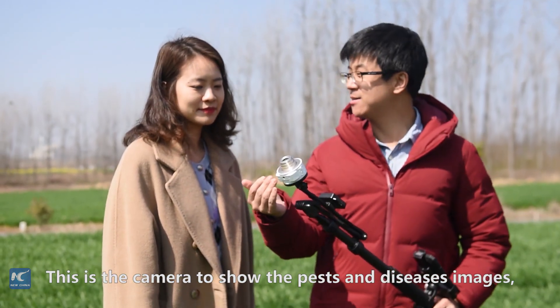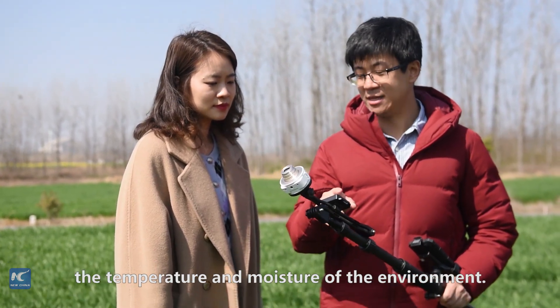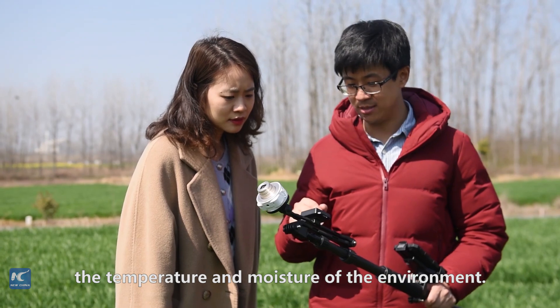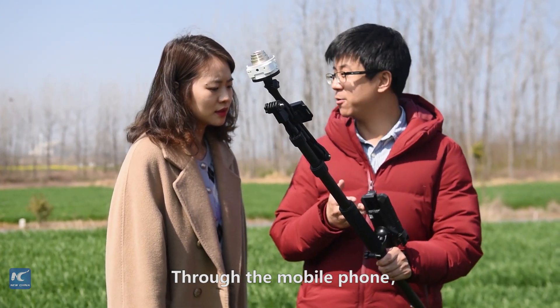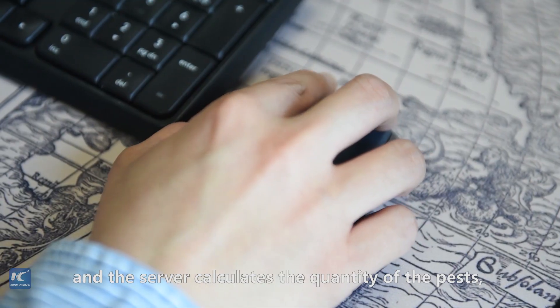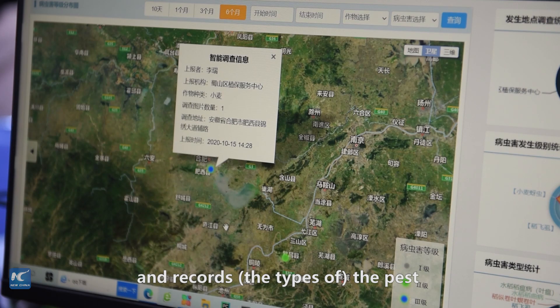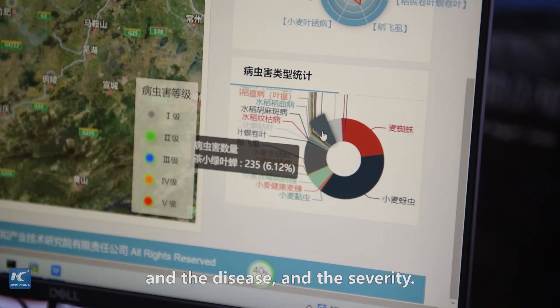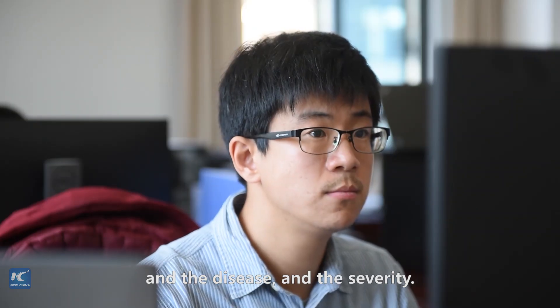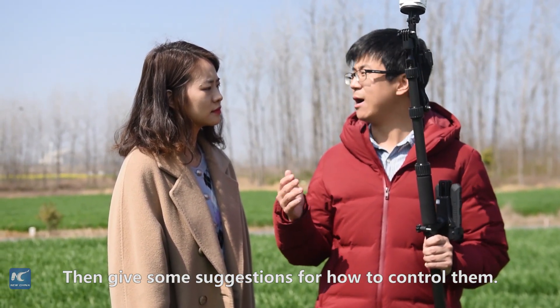Here is the camera to show the pests and diseases in the main base, then we use the data loader to record the temperature and moisture of the environment. Then we use the mobile phone to upload our data to our server. The server calculates the quantity of pests and disease, then calculates the severity of the pests and disease. Then there are some suggestions for how to control them.